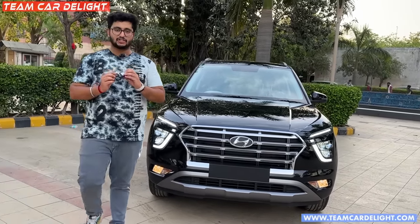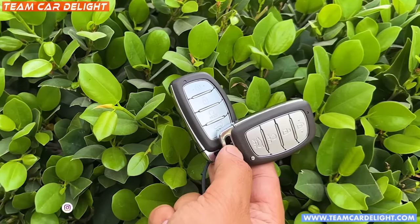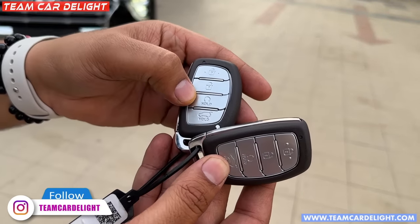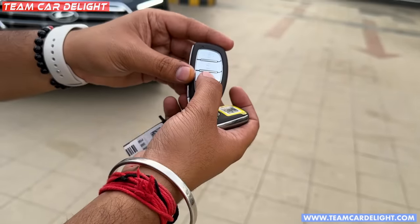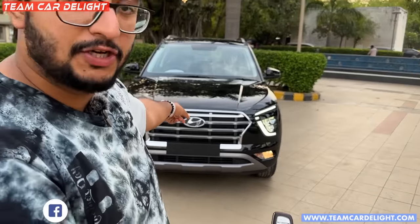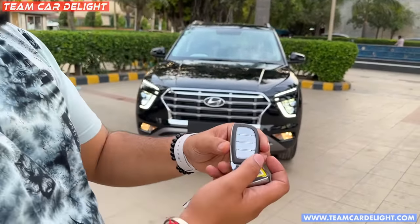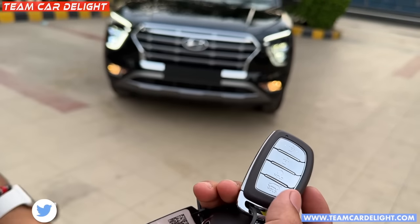First of all, we will talk about the car. You will find the keys with lock, unlock functions. If you long-hold, then the car will start and the last set temperature will come on. Then it will function for the tailgate as well.